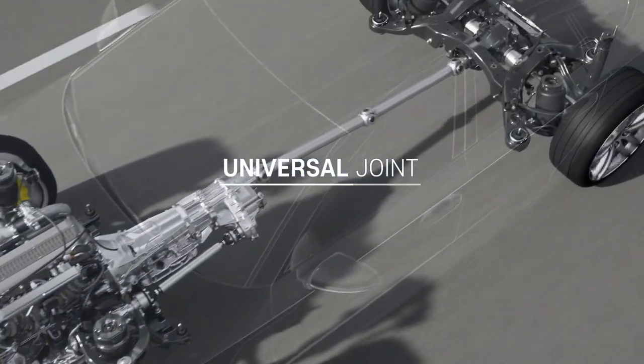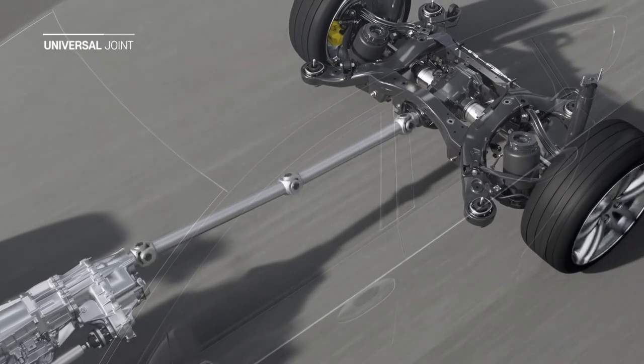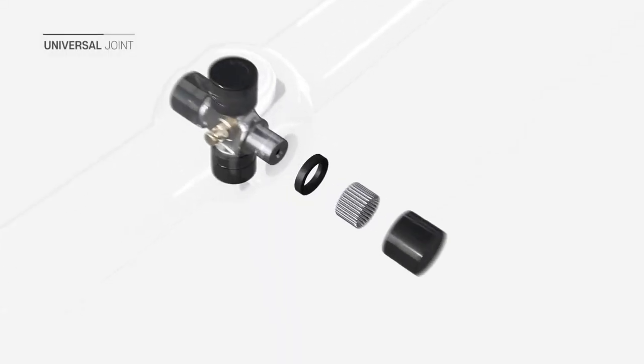The universal joint mainly serves to transmit power to the differential gear of the rear wheel by mounting the engine driving power to the propeller shafts of different heights through the transmission.